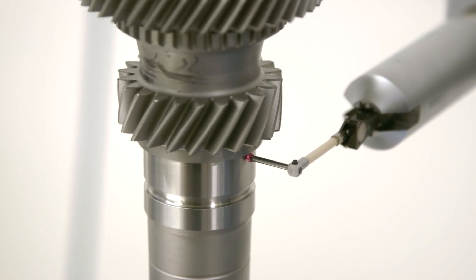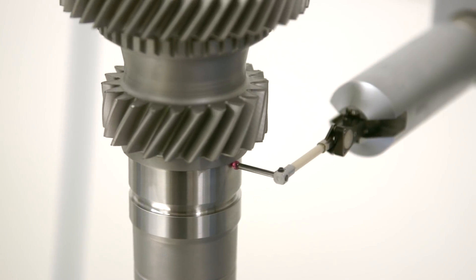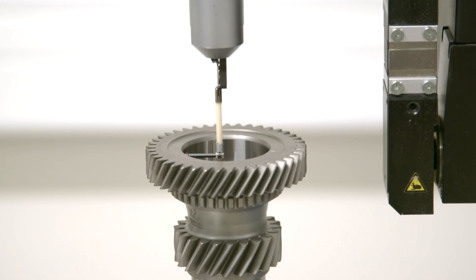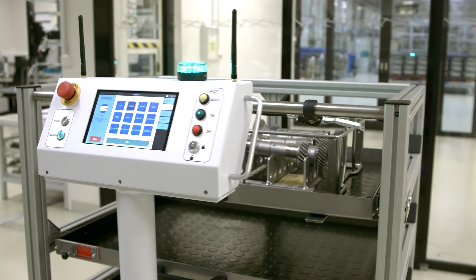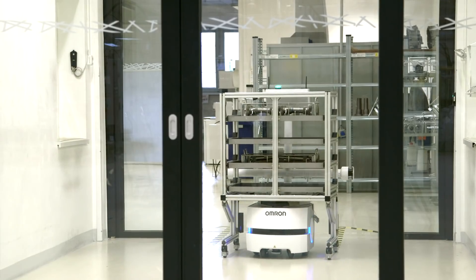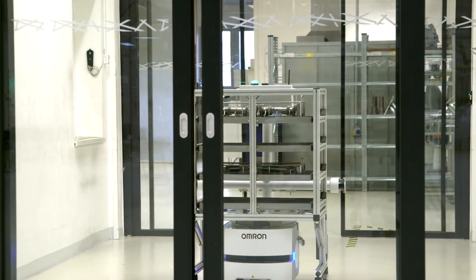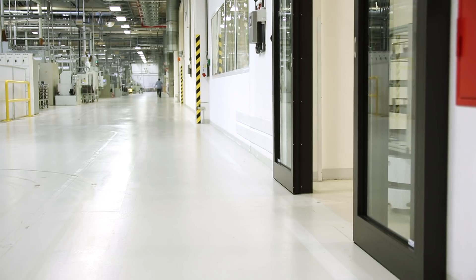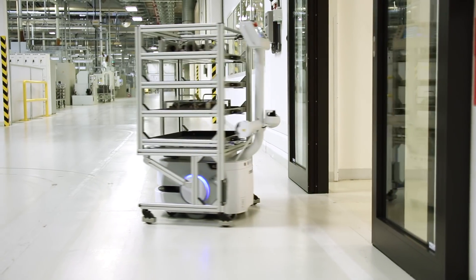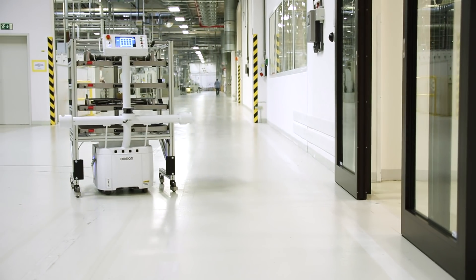Digitalization of products and processes is one of the cornerstones of Škoda's 2025 strategy. With this program for the future, Škoda Auto is preparing itself for future changes in society and the automotive industry. E-mobility, autonomous driving, and digitalization represent the most important milestones of the company's future.